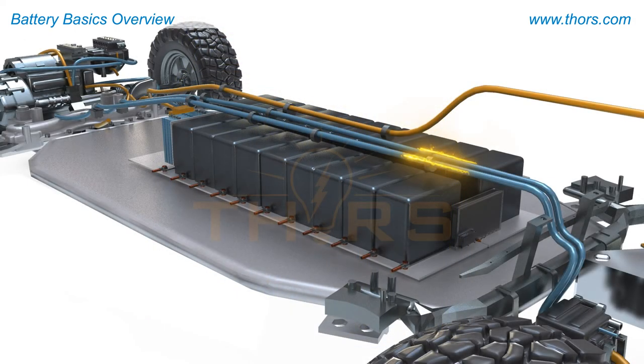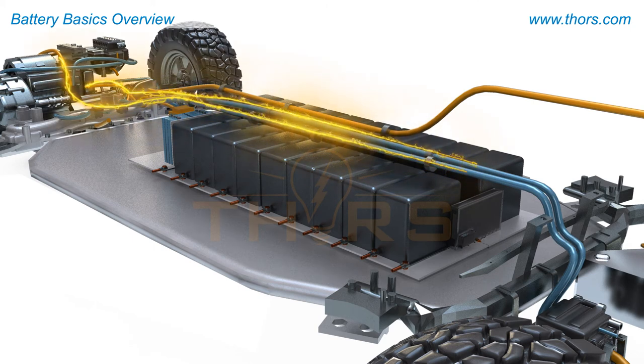The electricity generated from the battery pack is further processed and distributed utilizing several electrical and electronic components that are working in conjunction with an electronic control unit.